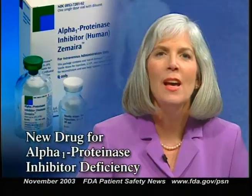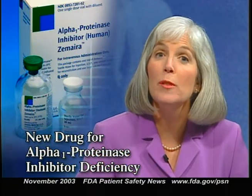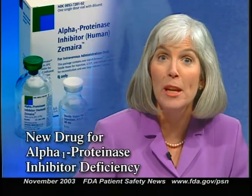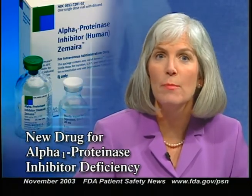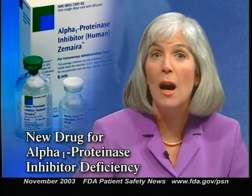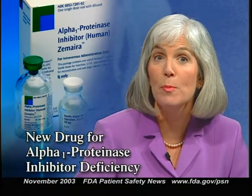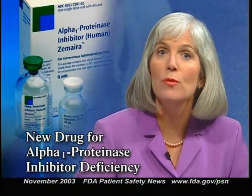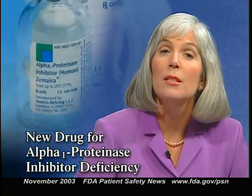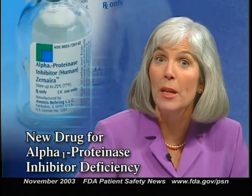FDA recently approved a new drug called Zimera for people with a deficiency of alpha-1-proteinase inhibitor who also have evidence of emphysema. Alpha-1-proteinase inhibitor, also called alpha-1-PI or alpha-1 antitrypsin, is a blood protein that protects tissues from being digested by enzymes released during the inflammation process. Zimera, made by Aventis Behring LLC, is highly purified human alpha-1-PI derived from human plasma.